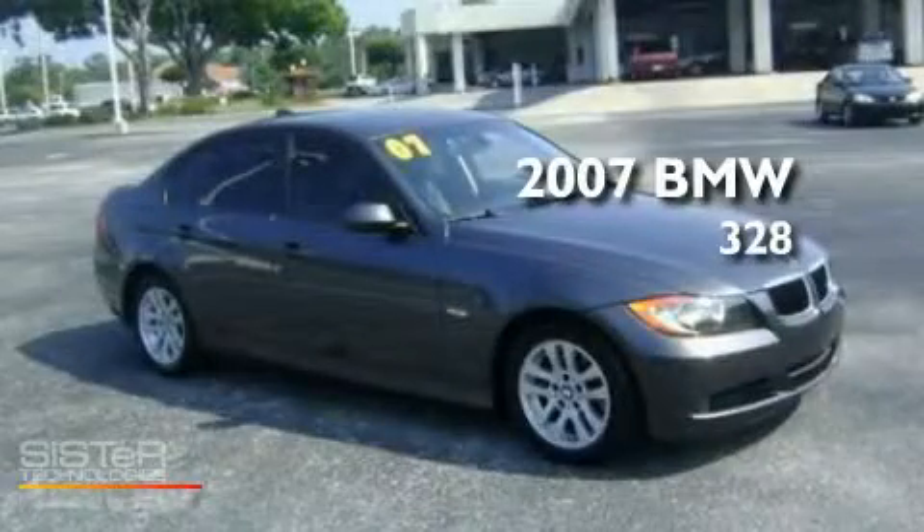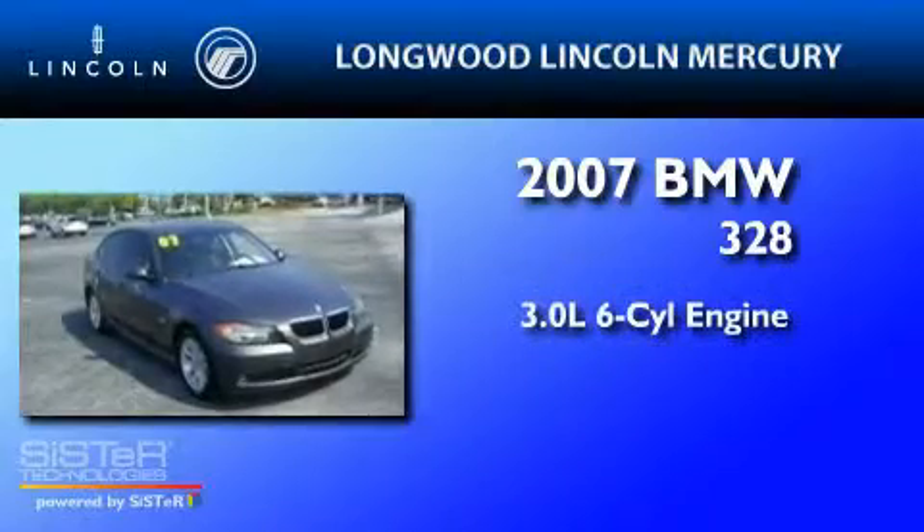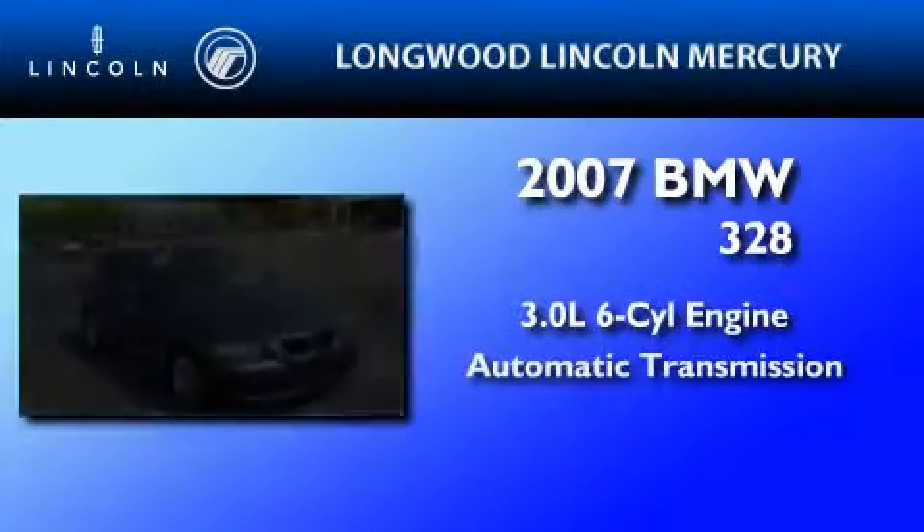This is a 2007 BMW 328. It features a 3.0-liter, six-cylinder engine and an automatic transmission.